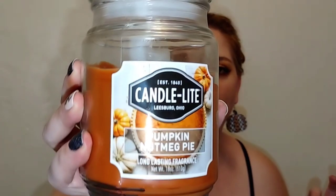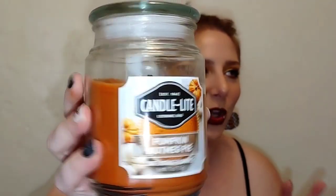This isn't sponsored — I bought all this stuff myself — but I highly recommend the Pumpkin Nutmeg Pie giant candle. Really nice heavy glass jar; these are incredible. I'll link their website down below where you can purchase online, and it's still super affordable even if you don't have the brand in your local store.